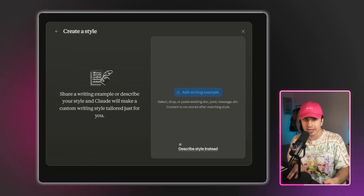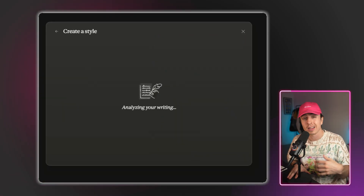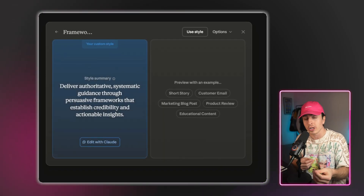There are preset versions, which I'll touch on, but first how to create your own custom style. Option one is to upload samples of your own writing. Give Claude a few of your emails, blog posts, or YouTube scripts. It analyzes your writing, your tone, your sentence structure, and develops a writing style based on what you put in.